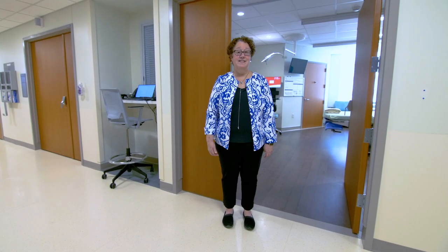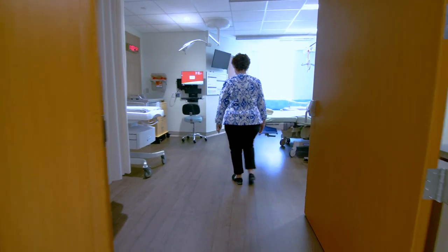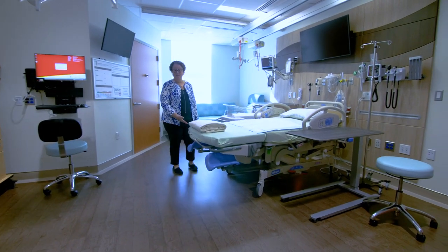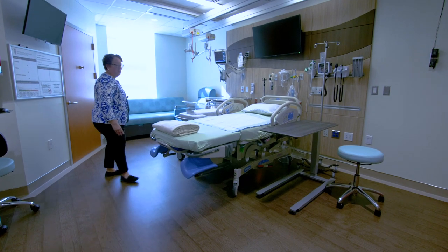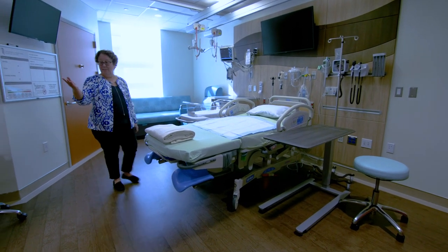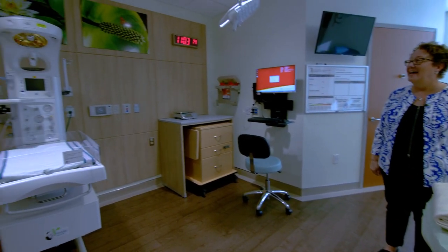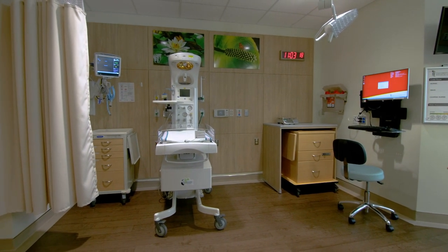If you're in labor, this is our labor zone. You will labor, deliver, and recover in this bed. Your family has a zone over here for themselves with a recliner and a couch, and this is the baby zone. If you notice our artwork, it's designed to have a focus when you're in labor — lots of tranquility.